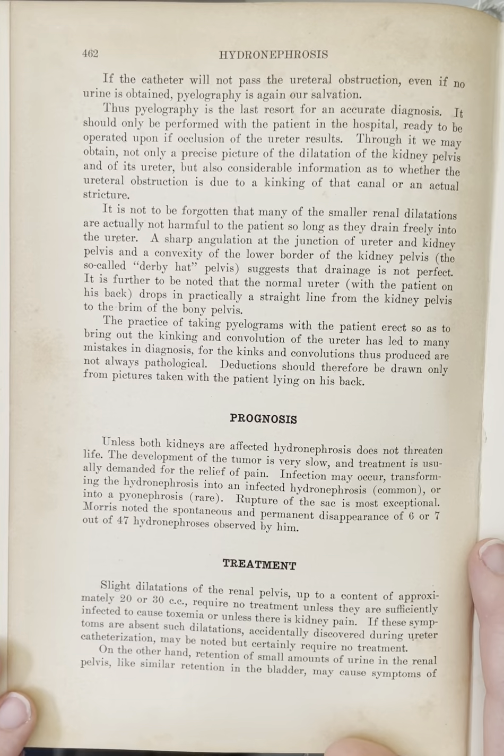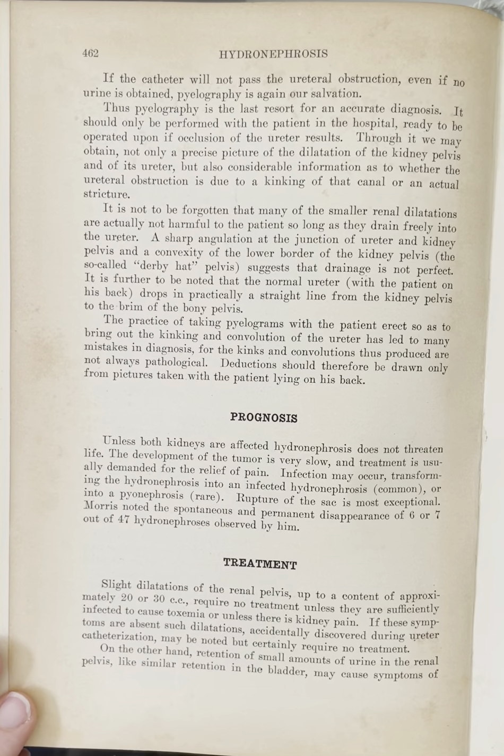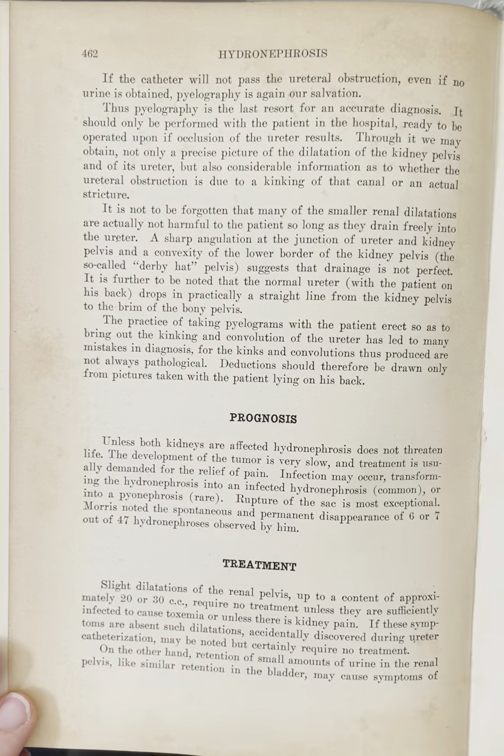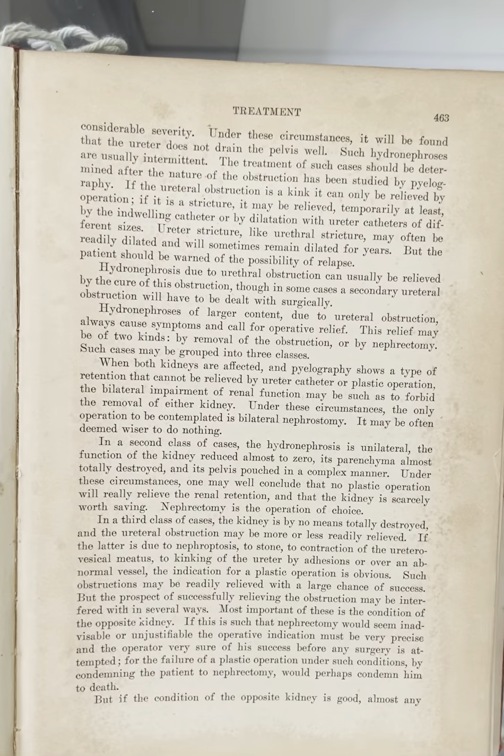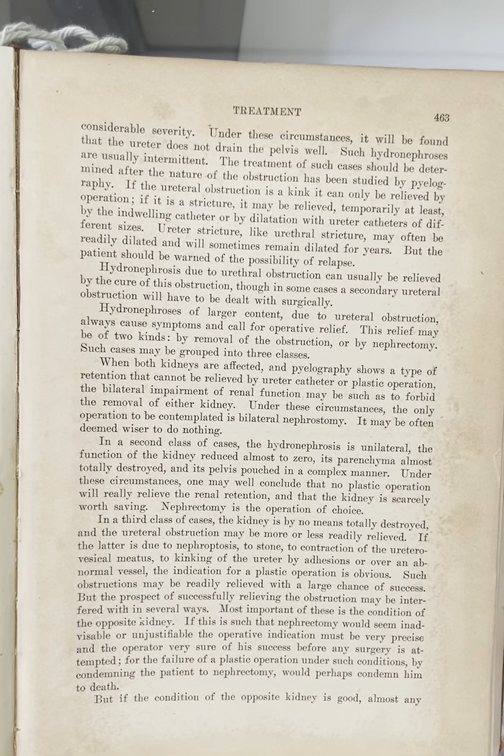On the other hand, retention of small amounts of urine in the renal pelvis, like similar retention in the bladder, may cause symptoms of considerable severity. Under these circumstances, it will be found that the ureter does not drain the pelvis well. Such hydronephrosis are usually intermittent.